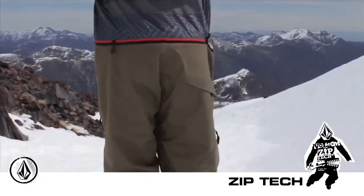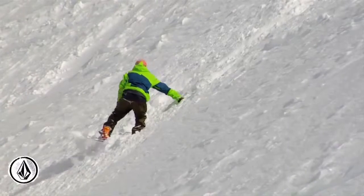The Zip-Tec pant-to-jacket interface lets you zip your jacket to your pants, so you never get snow on your back or down your pants.